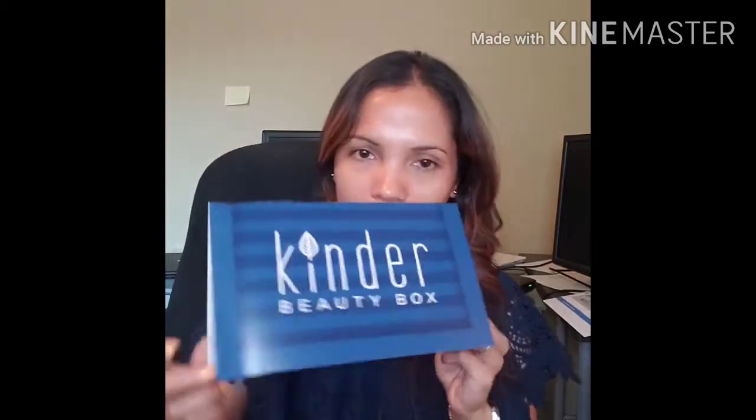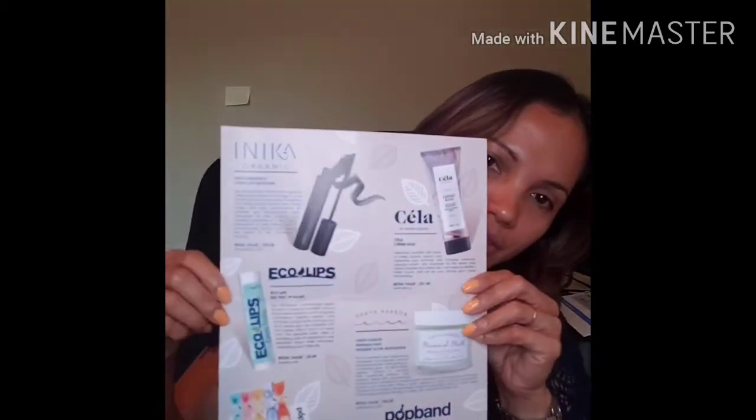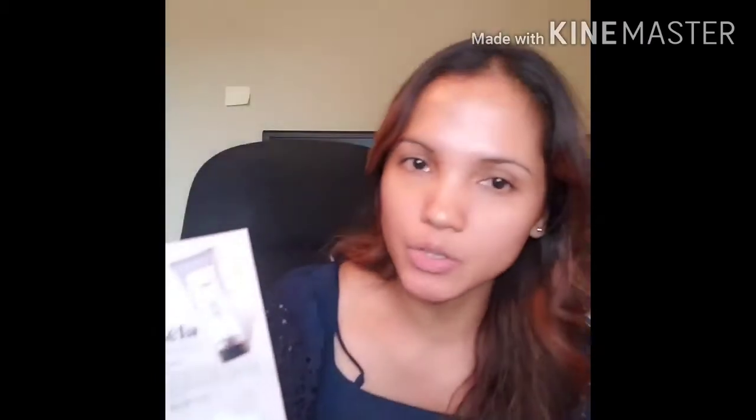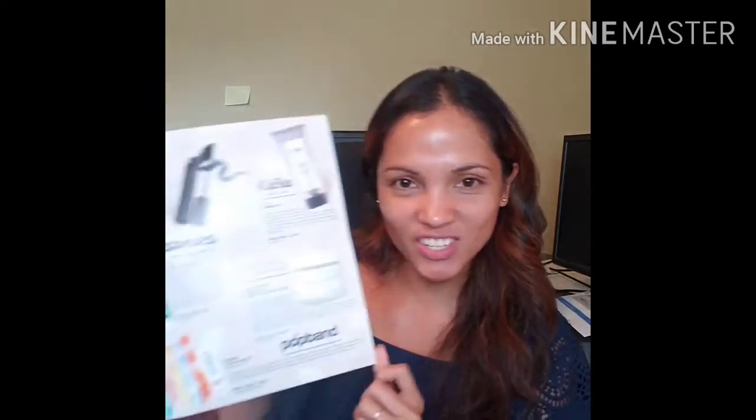So I'm going to read everything on the pamphlet — here's the pamphlet — so here are all the items inside the box. I will also mention the original prices of each item. Anyway, I'm using my cell phone to do this video and I have a ring light as well, which is really nice.